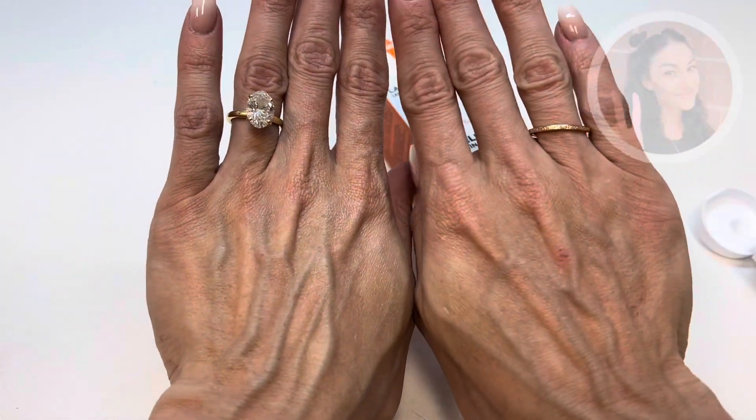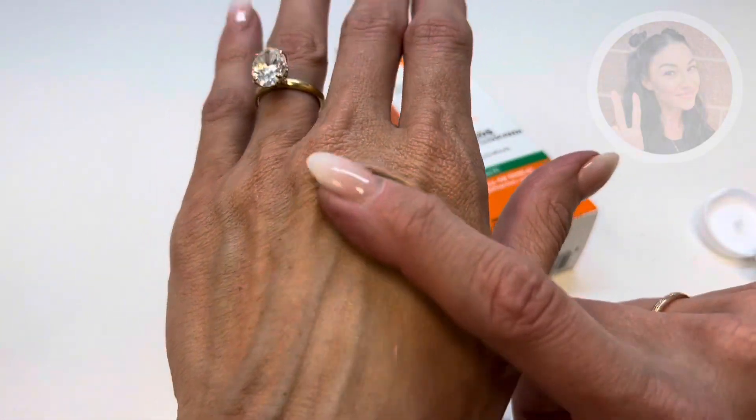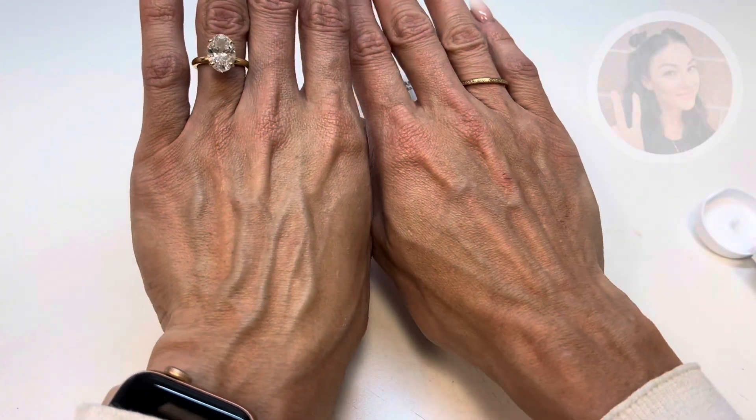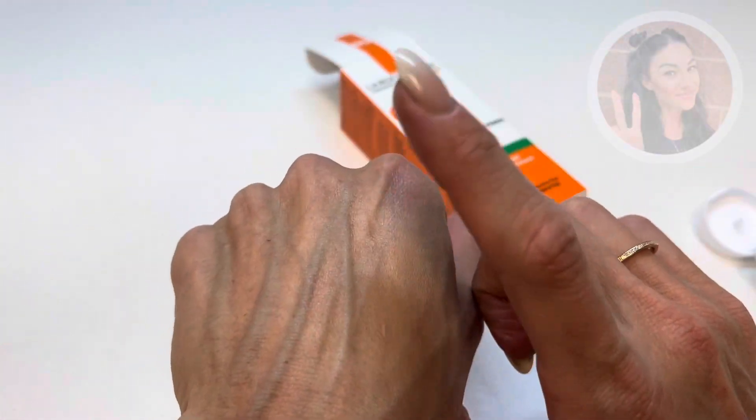So it goes on white as most sunscreens do, but it does rub in very nicely. You can tell there is no whiteness left over, and it does leave the skin very moist and almost glistening — very moisturized. So highly recommend for daily use.